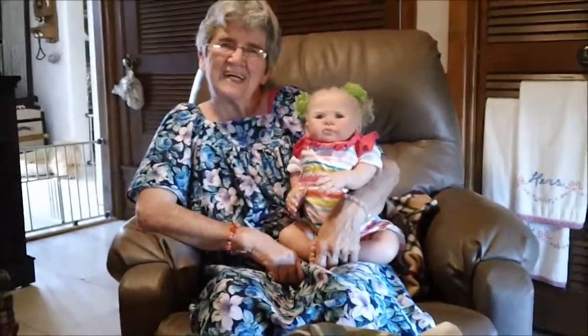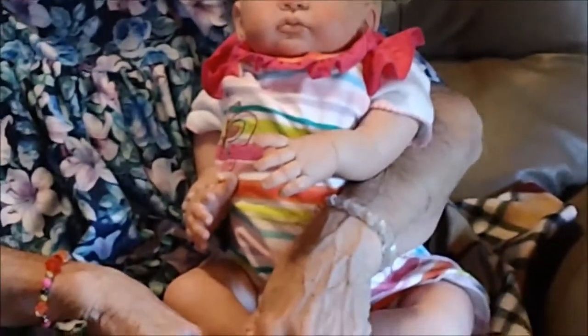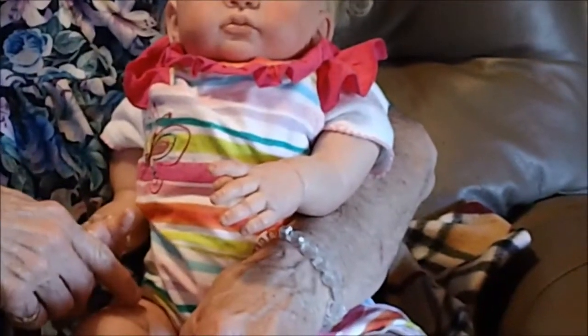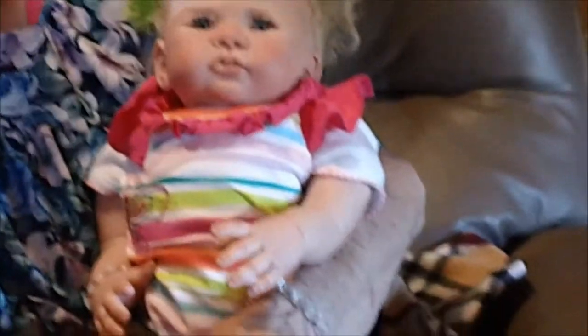Good morning, it's Sharla and Linda and we're here this morning with Stella. She's sitting in Linda's lap. She's got on a new little outfit — a little romper from Babies R Us with all different bright colors in it. What colors are in that romper, Linda? It's lime green, orange, and pink, green, purple, turquoise. Oh, all kinds of colors. Pretty.